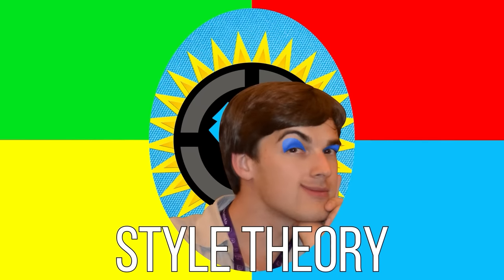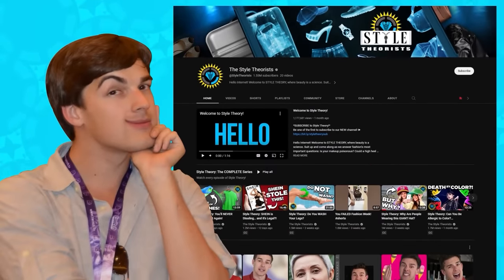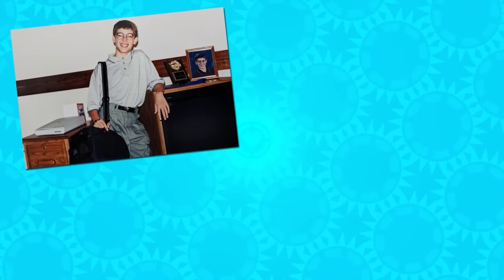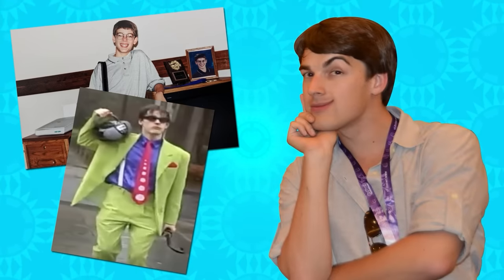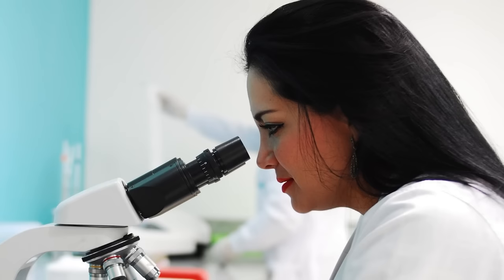Hello Internet, welcome to Style Theory — the show that never grew out of its blue eyeshadow phase. I've been on a personal style journey over the last few years, all culminating in launching my own style channel. It has been a journey: starting with questionable oversized childhood duds, then wearing green suits throughout college, professional wear as an adult, and now finally finding my cool signature look. I have stretched the definition of the word 'style' to its limits.